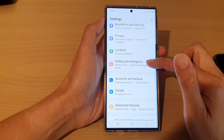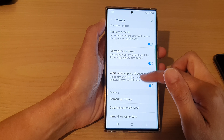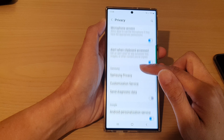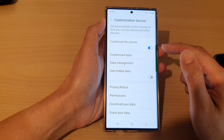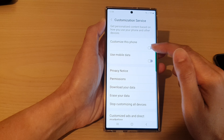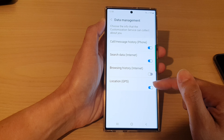In Settings, go down and tap on Privacy. Next, go down and tap on Customization Service in the Samsung section. In here, make sure you turn on 'Customize this phone,' then tap on Data Management.